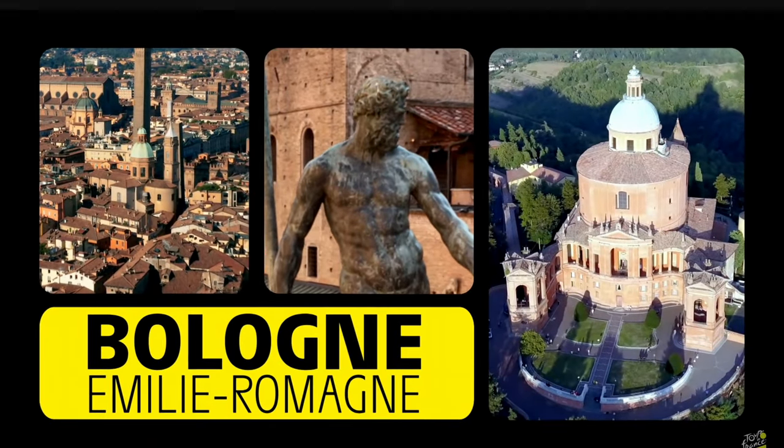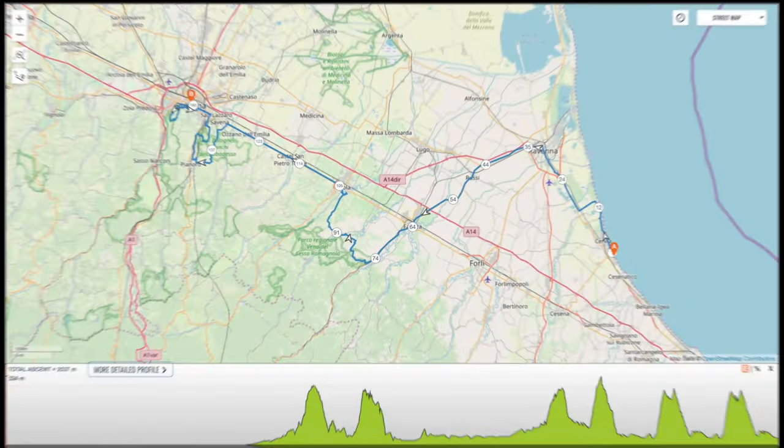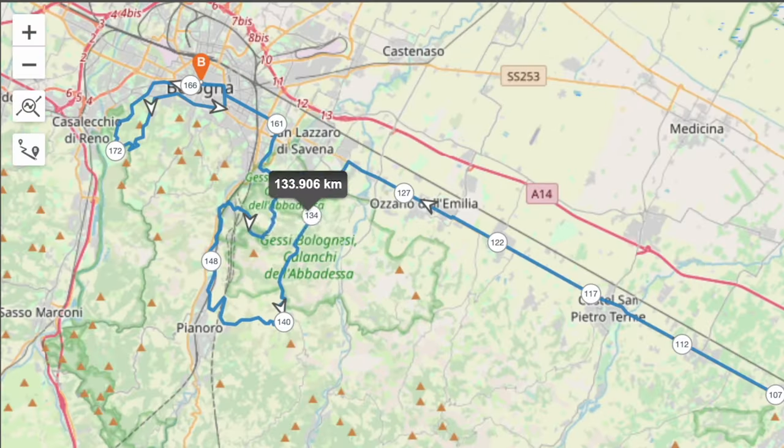The Tour de France starts next year in Italy. I rode the best parts of the second stage, meaning the Imola World's 2020 loop, the Pienora Hills, and lastly the iconic Santuario di Madonna di San Luca.